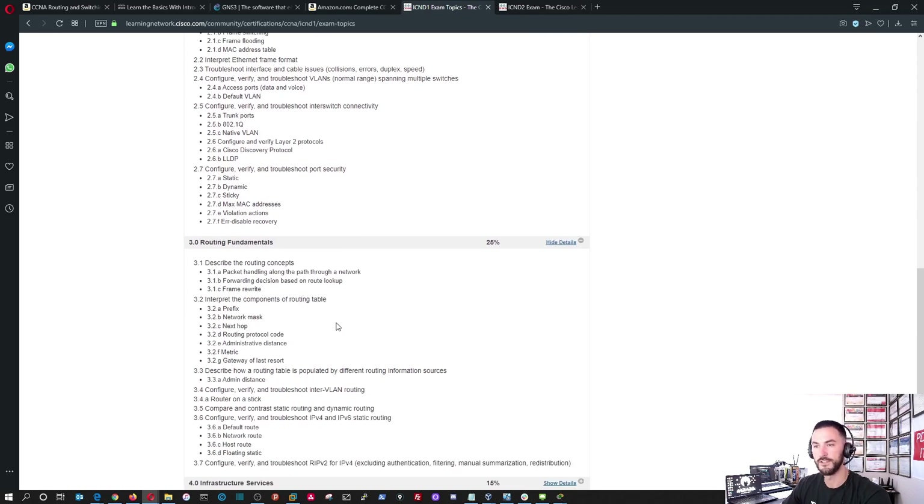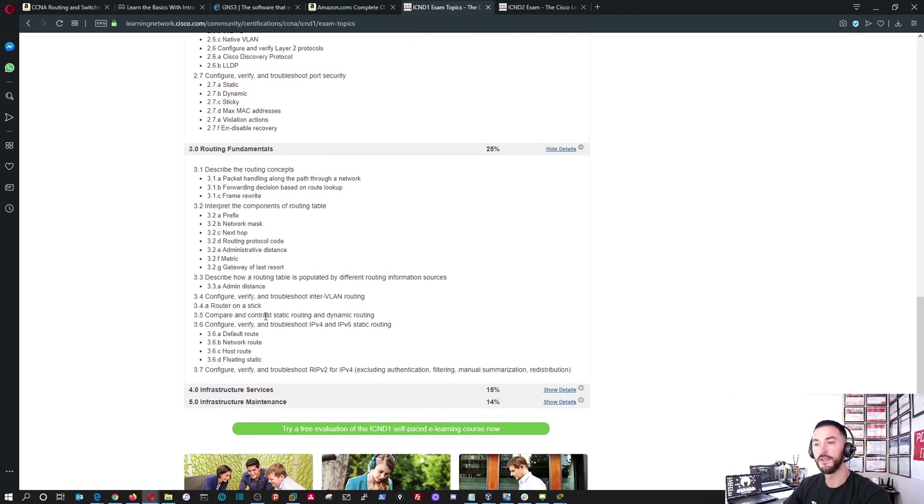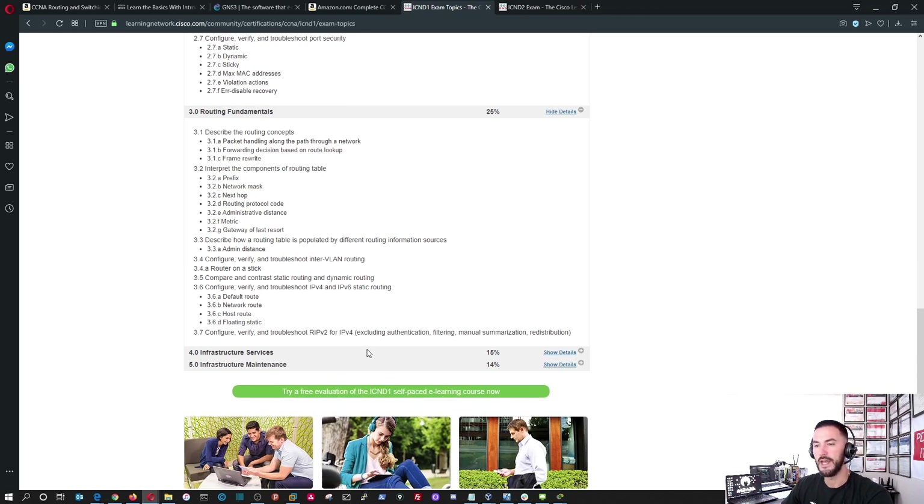The next topic is routing. Under routing we have router-on-a-stick — I actually just set up a router-on-a-stick in my laptop to show someone inter-VLAN routing. Router-on-a-stick is a cool concept where you have one physical interface with multiple sub-interfaces on top of that. We also cover default routes, network routing, and host routes.